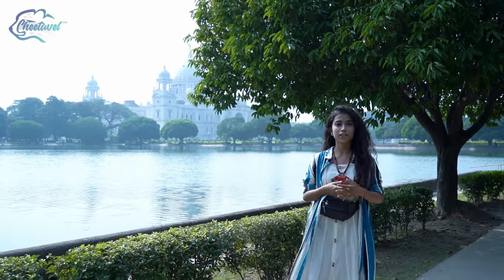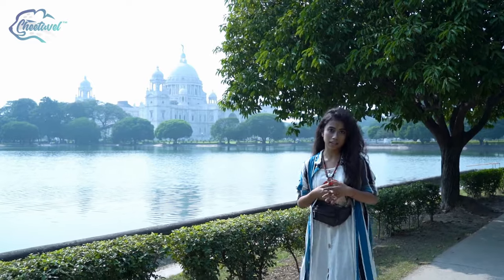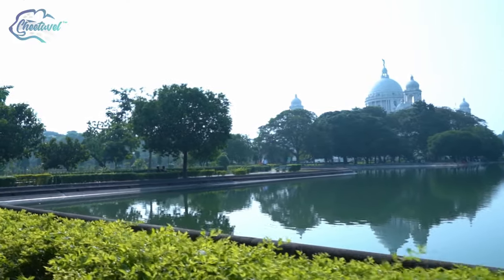As you can see, the Victoria Memorial is surrounded with such large and magnificent gardens which cover almost a vast area of 64 acres. Besides, it also has large lakes like this, by which you can just sit around with your friends and family and spend some good time here. It's also a perfect spot for a picnic in the winter holidays.